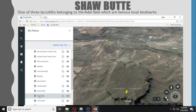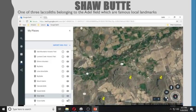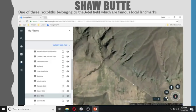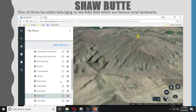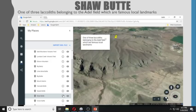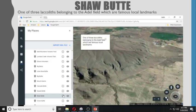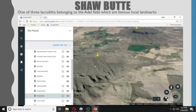Shaw Butte is one of three laccoliths belonging to the Adele Field, which are also famous landmarks. And this is Shaw Butte here.